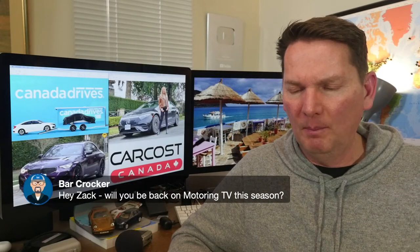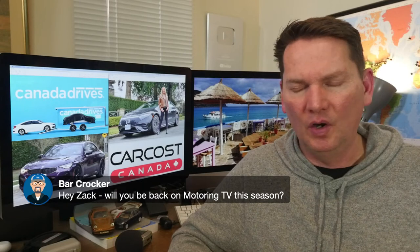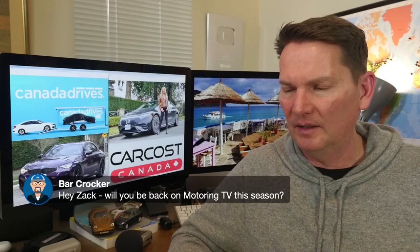On whether I'll be back on Motoring TV this season: no, my run on Motoring TV has come to an end.